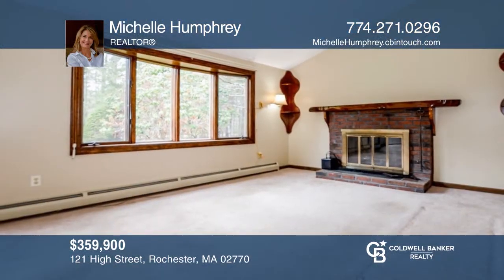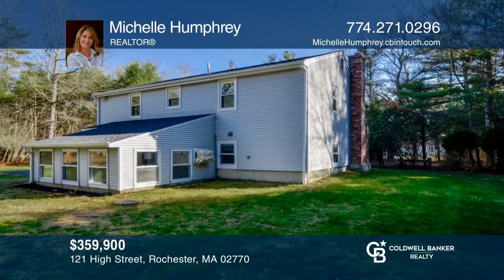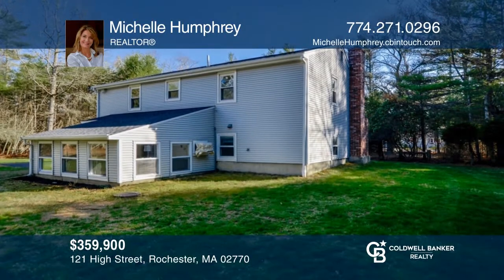This charming, one-family-owned home in desirable Rochester offers a private yard, fireplace, two bedrooms, office, and sunroom. To see it yourself, schedule a tour with Michelle Humphrey.